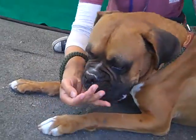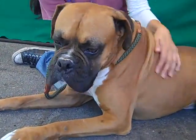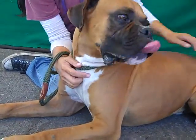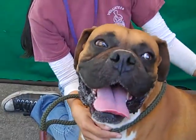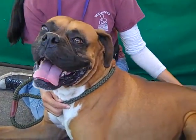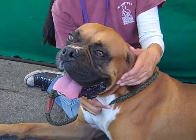This awesome guy is named Andre. His ID number is A4866957. Andre is a six-year-old male red and white boxer — he looks purebred to me. He looks magnificent. He came to the Baldwin Park Animal Care Center as an owner surrender on August 15th.